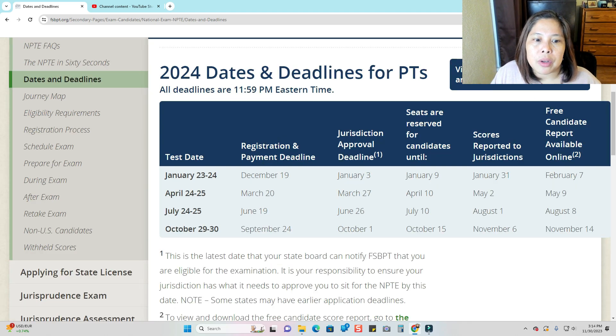I'll make it bigger so you can see it better. In a year, you can see four months: January, April, July, and October. In each month, there are two dates you can choose from — January 23 or 24, April 24 or 25, July 24 or 25, and October 29 or 30.